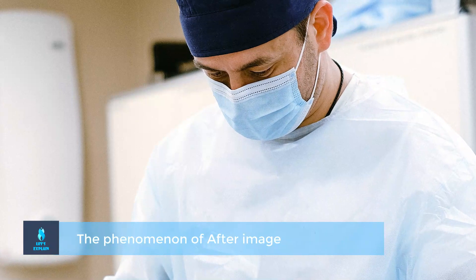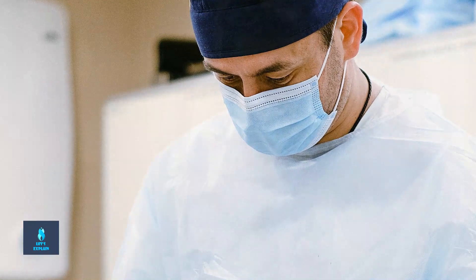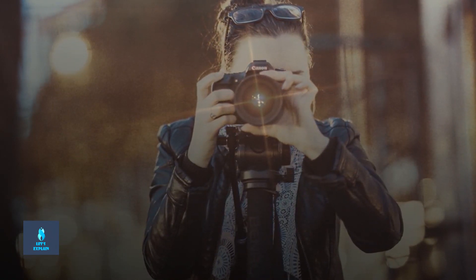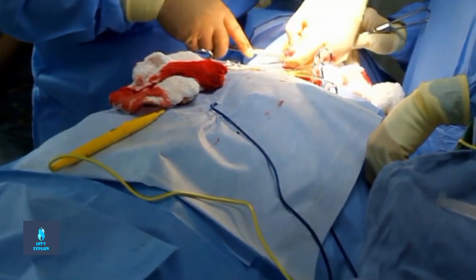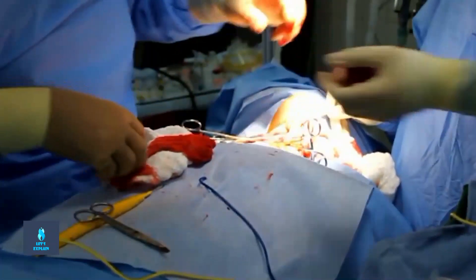The second problem with white scrubs was the phenomenon of after image. This is actually a common occurrence — the best example is the floating spots we see after a camera's flash. This applies to surgeons in white scrubs as well: doctors experience green floating spots in their eyes when they look away at white-colored surfaces after staring at the red insides of their patients. The annoying thing about these green ghost images is they would follow the surgeon's gaze everywhere.